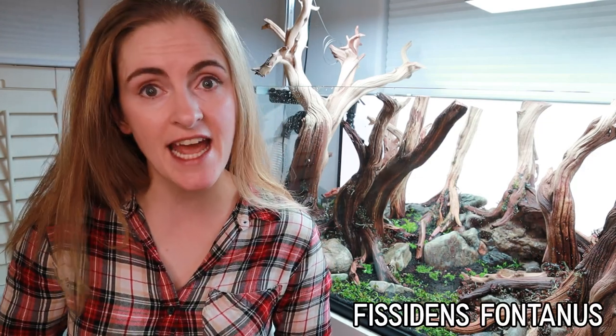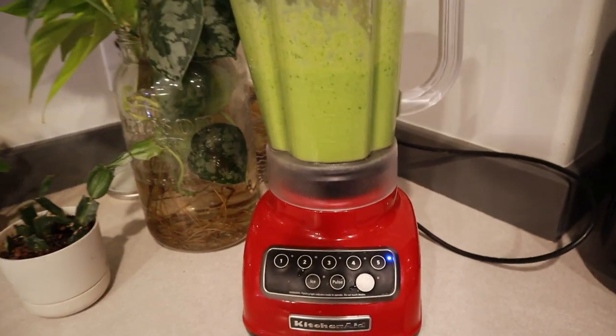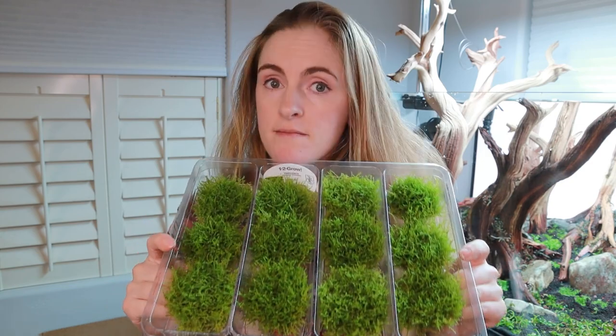Let's move on to all my moss — moss is going to be a huge part of this tank. I got a few more kinds of mosses including a Fissidens fontanus. The reason I actually got all these mosses is that they are incredibly nutrient dense and they make a really great smoothie. Just kidding — we are going to be planting this beautiful aquatic moss by actually throwing it in the blender.